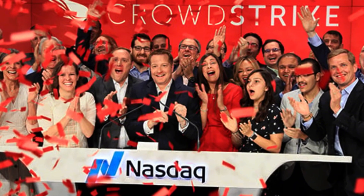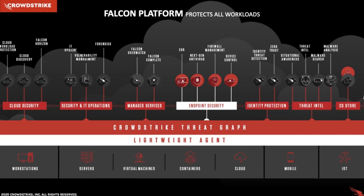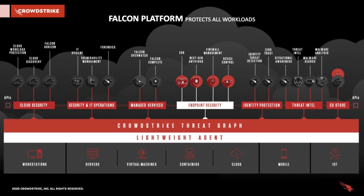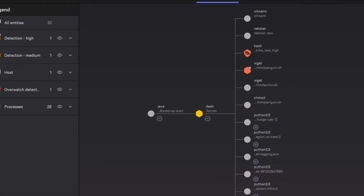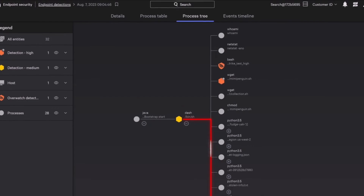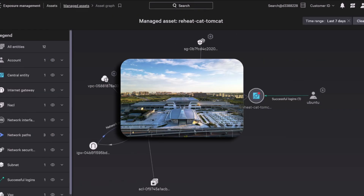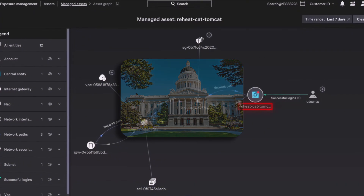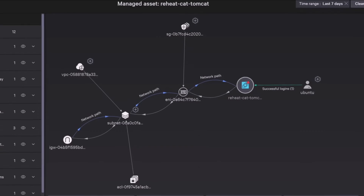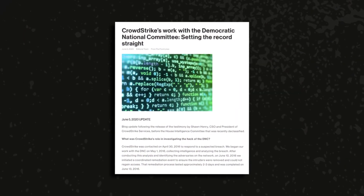CrowdStrike raised a total of $330 million, IPO'd in October 2020, generates over $2 billion in annual recurring revenue, and currently has a market cap of $74 billion. Its flagship product, Falcon, provides endpoint protection, threat intelligence, and attribution, and is used by enterprises to manage security on millions of computers worldwide — including large corporations, hospitals, transportation hubs, and government departments. Most consumer devices don't run Falcon, so they were unaffected.